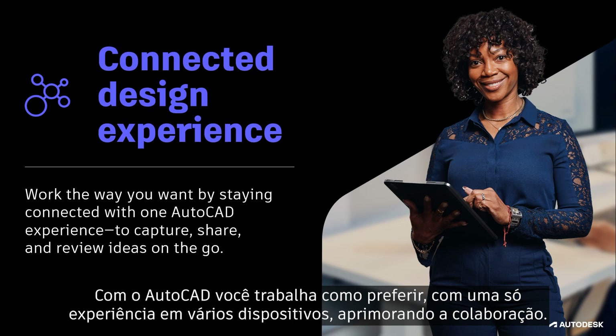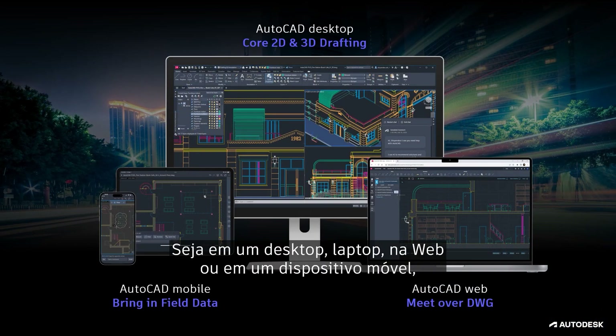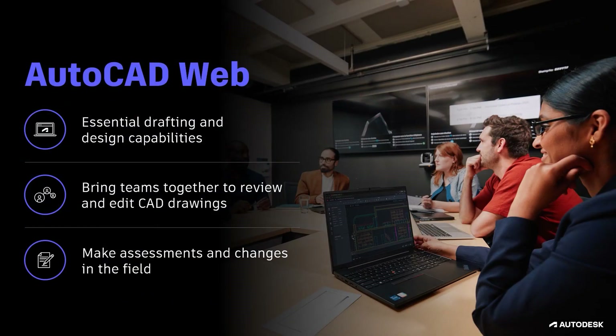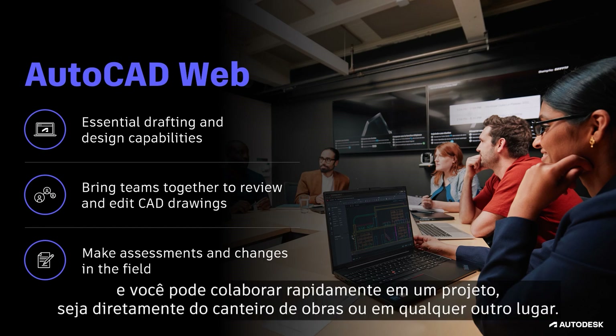AutoCAD enables you to work the way you want with one experience across devices, helping to improve collaboration. Whether you choose to work on a desktop, laptop, on the web, or using a mobile device, you'll be able to capture, share, and review ideas on the go. AutoCAD Web offers essential drafting and design capabilities for your everyday needs, allowing you to quickly collaborate on a design directly from the job site, or wherever you're working.